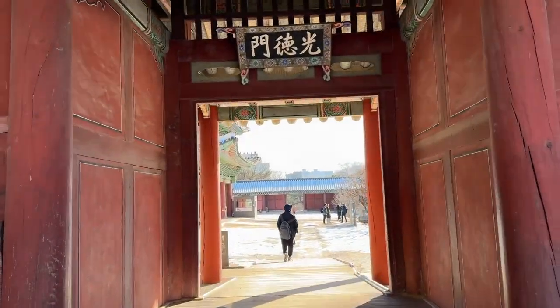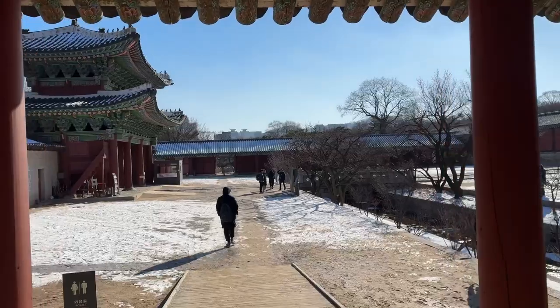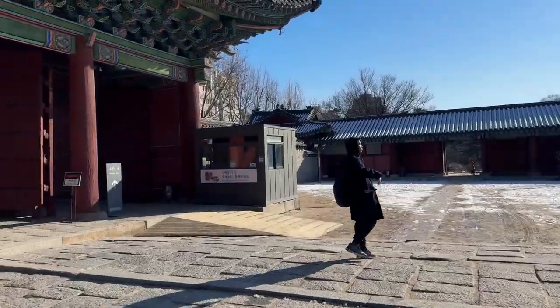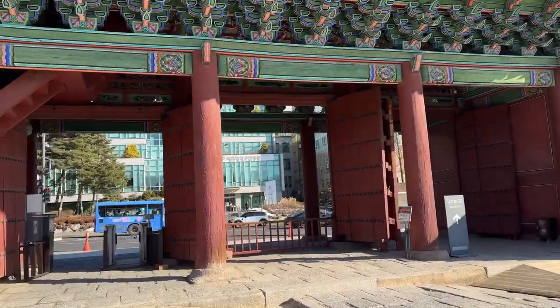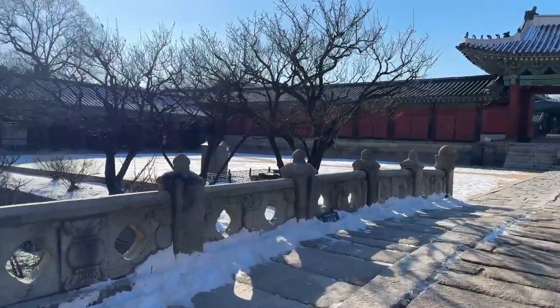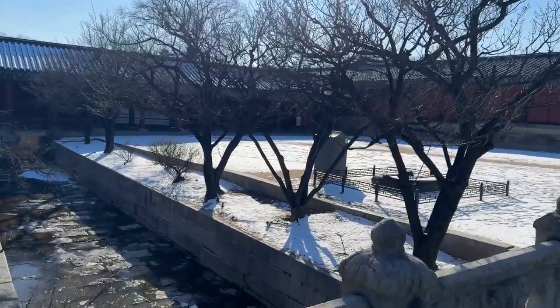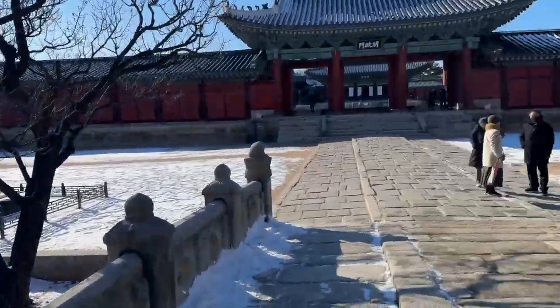Now we will go to the main gate to explore the buildings of Changgyunggung palace. Hongwhamun gate is the main gate. And here is the only stream that flows naturally among the five palaces in Seoul — all the other palaces are dry.